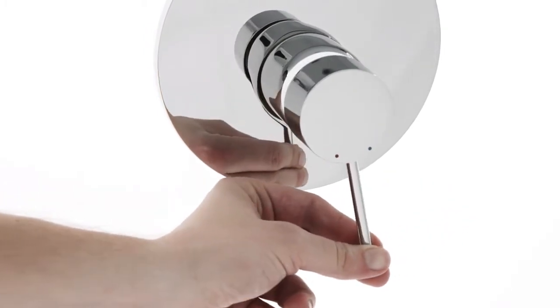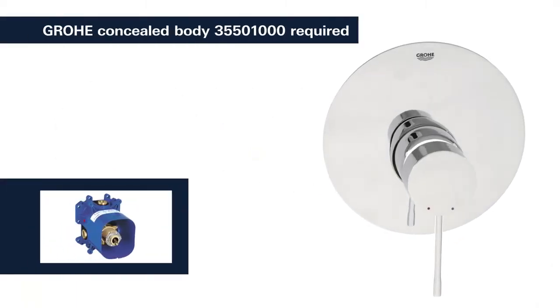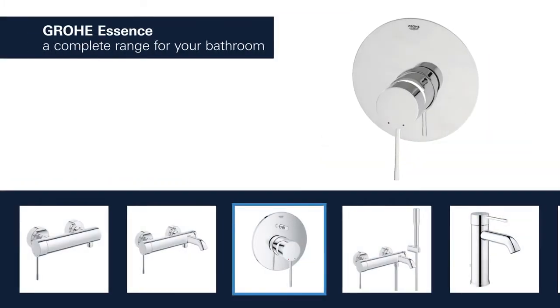To install this single lever mixer, please purchase the matching Grower concealed body. The basin, shower, and bath taps in this range provide a perfect solution tailored to your bathroom.